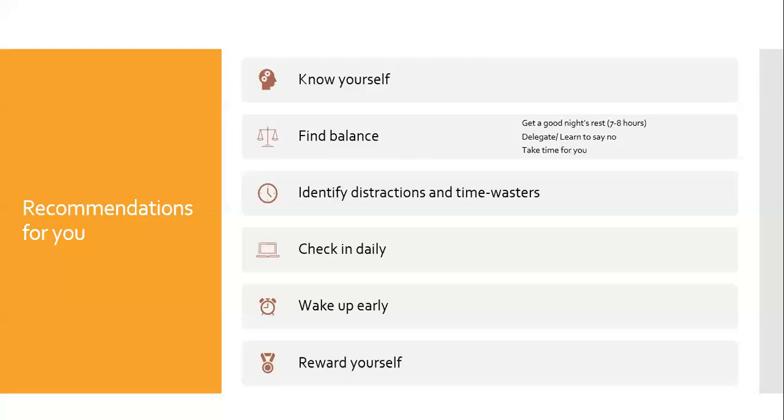Another recommendation is to identify what distracts you and what you waste your time on. This could be texting, apps that you like, or maybe you have a pet that requires attention. Try to limit these during times when you are working on your coursework. You should plan to check in daily. This doesn't mean you do work every day for that class, but check in to see if there are any updates or changes to due dates.